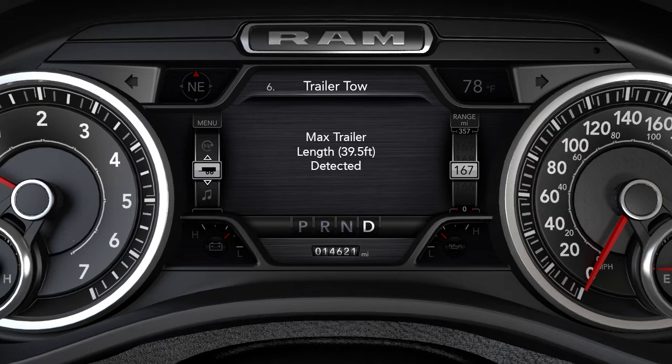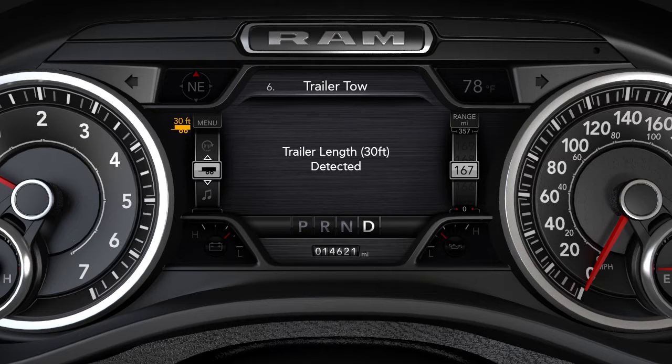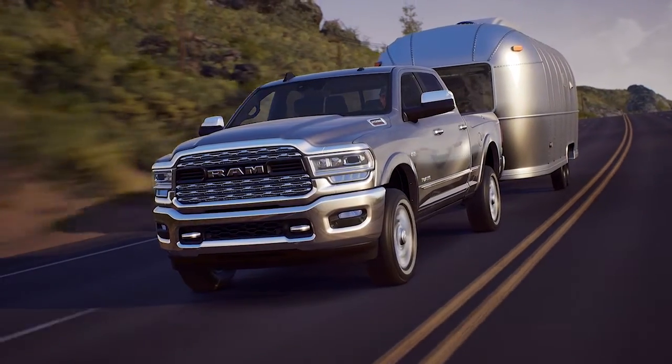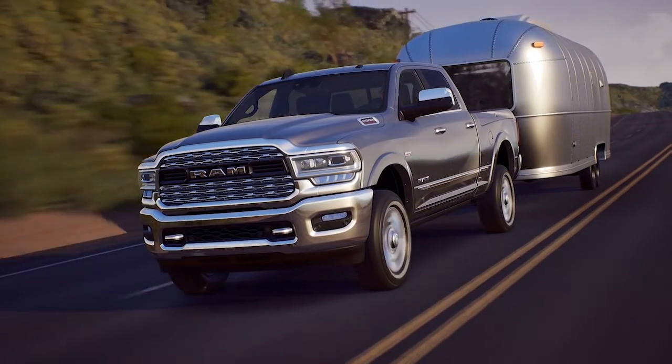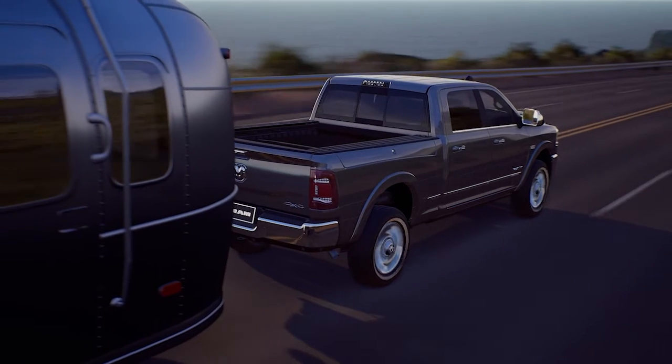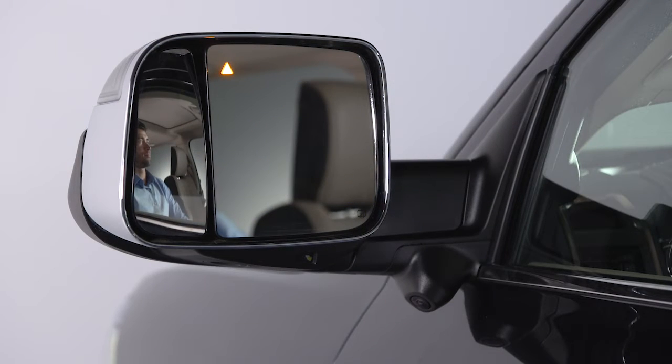Once a trailer is detected, the system defaults to the maximum blind spot zone until you verify the length. To do this, you'll have to make a 90-degree turn. Within 30 seconds, the system will detect and display the trailer length category in the instrument cluster display. Trailer Merge Warning extends the blind spot zone to cover the trailer length plus a safety margin. If another vehicle is detected in the zone on either side, the BSM warning light in the corresponding outside mirror will light up and an audible alert chime will be heard.